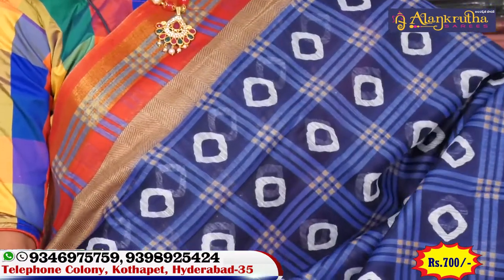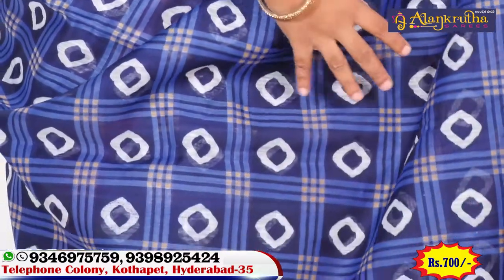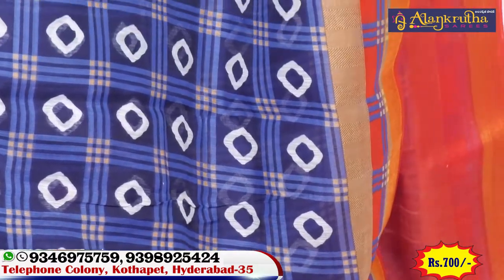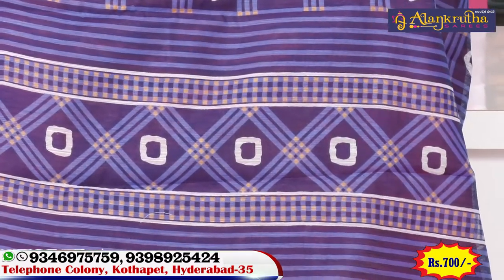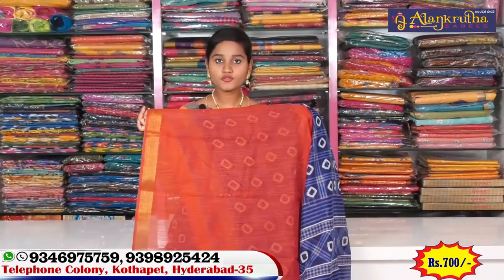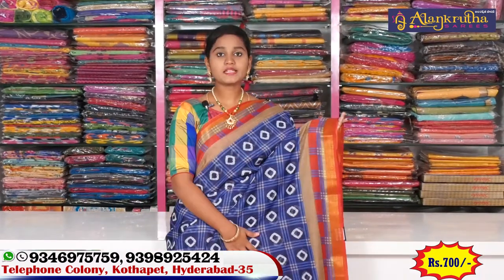This saree has an all over design — all over design on the front. The front section has a base design throughout. This is a reasonable price of 700 rupees, and it is a very reasonable price overall.